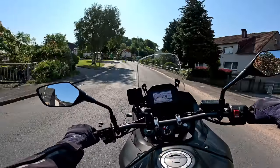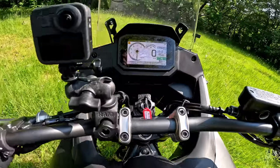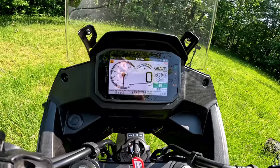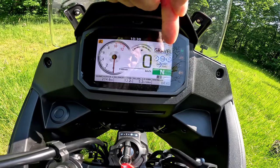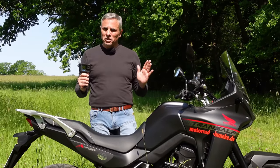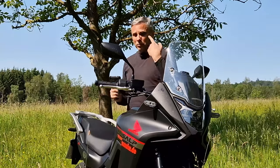I guess I would get used to the throttle. Looking at the controls — they look just like the Hornet, not quite at Africa Twin level of complexity, but simple. You can change riding modes: Gravel, User, Sport, Standard, Rain. You can adjust four levels of engine braking, three levels of traction control, five levels of ABS two-stage. I am liking this five-inch TFT, just like on the Hornet — looks pretty good. I can read everything without my reading glasses.